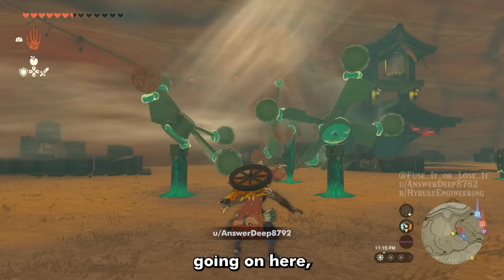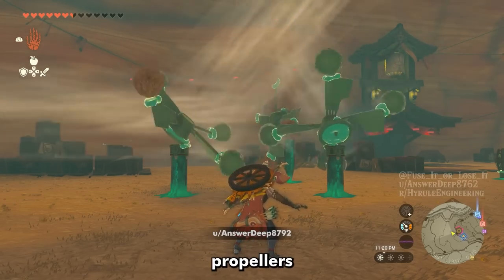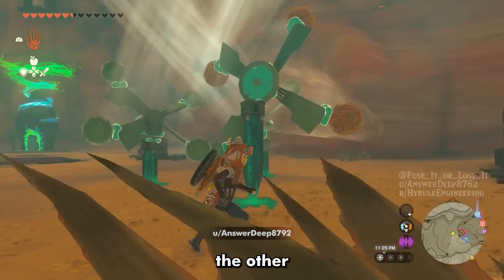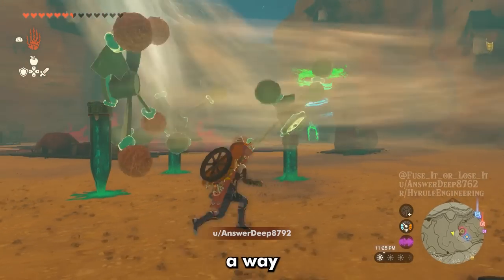I'm not entirely certain what's going on here, but it appears that these propellers are turning each other, and will continue to do so forever. Once one starts spinning, it powers the other, and so on. Now if only there was a way to use this for something.